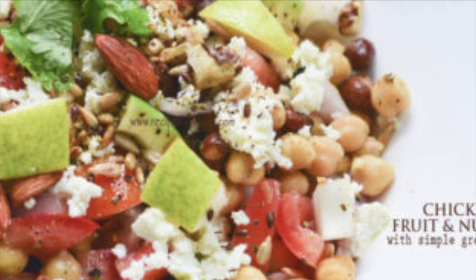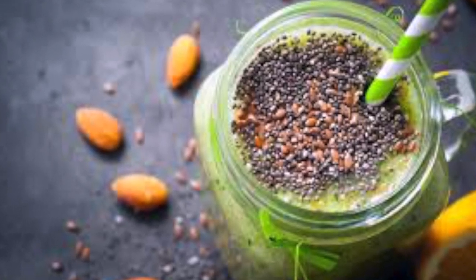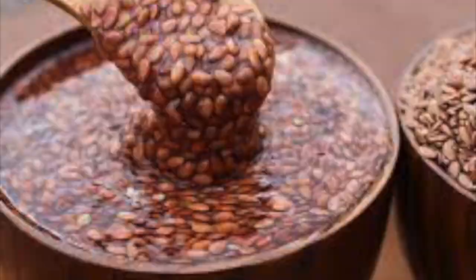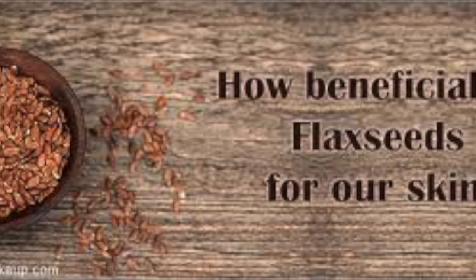You can also add flax seeds into your daily foods and salads. You can add a spoonful of flax seeds into your smoothies, milk, cereals, or Kellogg's. As it contains a high amount of omega-3 fatty acids, fibers, and proteins, it helps us to have healthy hair and flawless skin too.